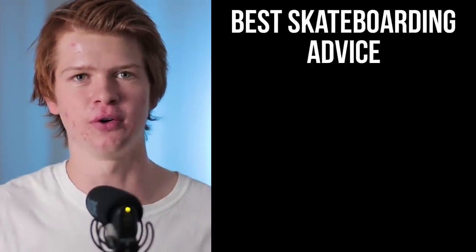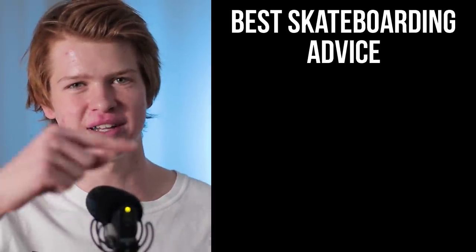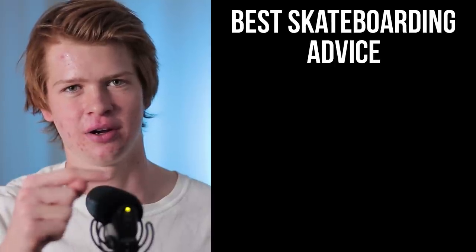If you've found this video helpful, I've created a short playlist showcasing my best skateboarding advice just like this one. Make sure to click on that now and I'll see you in the next video. Cheers!